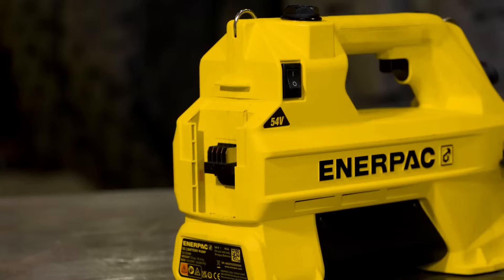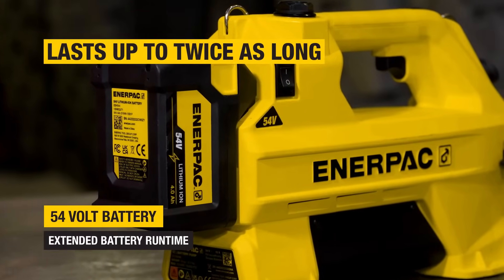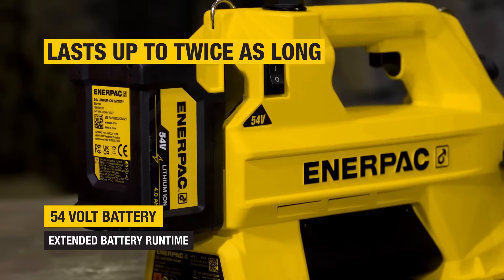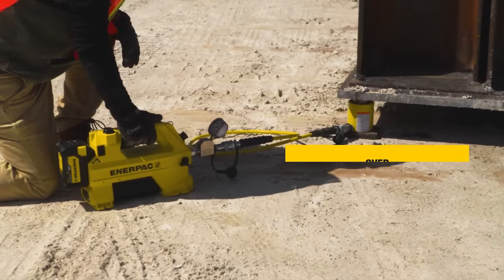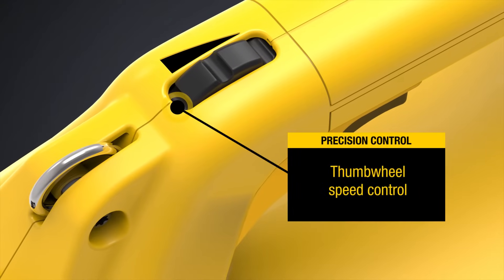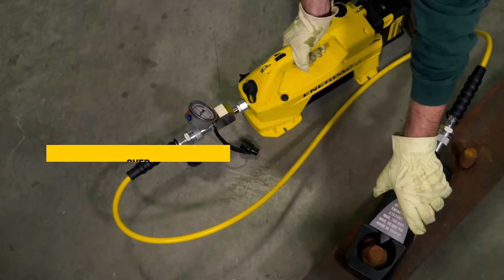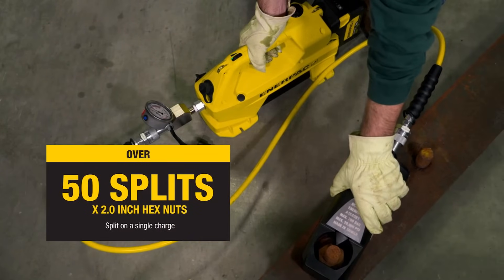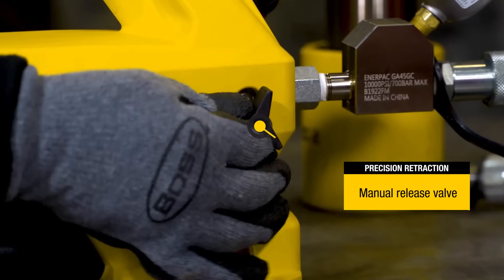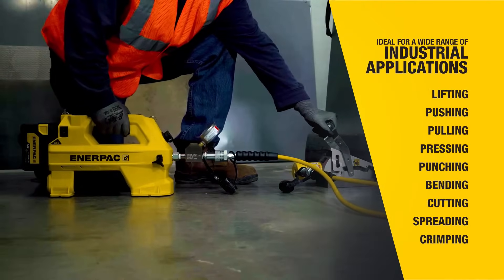The SC pump delivers a high flow rate for power-hungry applications, powered by the Enerpac high-capacity 54-volt battery system and a high-performance brushless motor — keeping you working at productive speeds for much longer and with unmatched precision control.